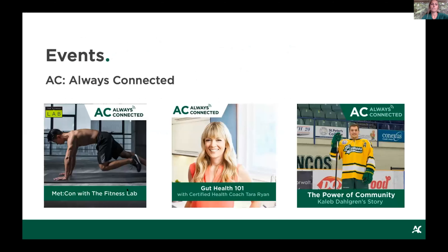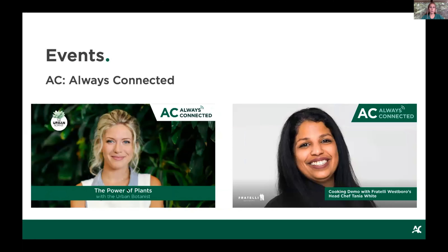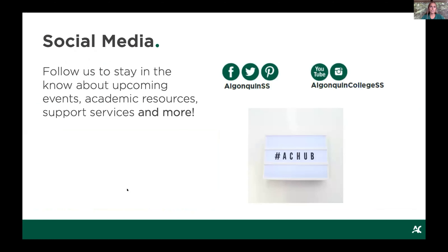We host free events all the time for Algonquin College students throughout the school year. In the fall, we'll continue to host virtual events — examples include a sourdough workshop, a talk by a Humboldt bus crash survivor, a houseplant workshop, cooking demos, fitness classes, and much more. The purpose is to learn something new, be part of the community, connect and collaborate. To learn about upcoming events, follow us on social media — search Algonquin SS on Facebook, Instagram, Pinterest, or Twitter — and you'll stay in the loop on all upcoming events, resources, and supports.